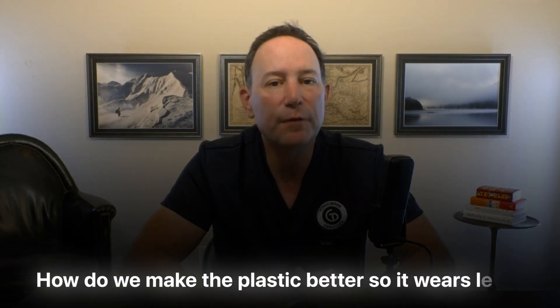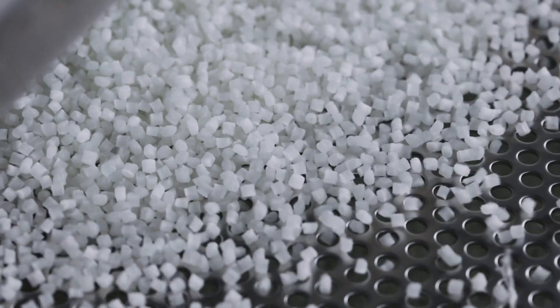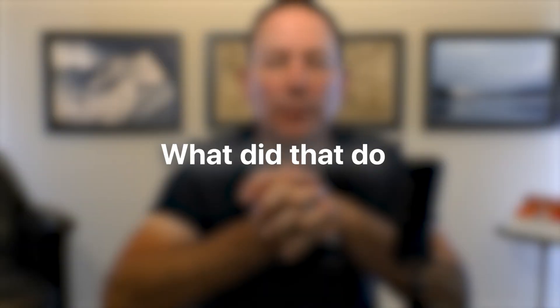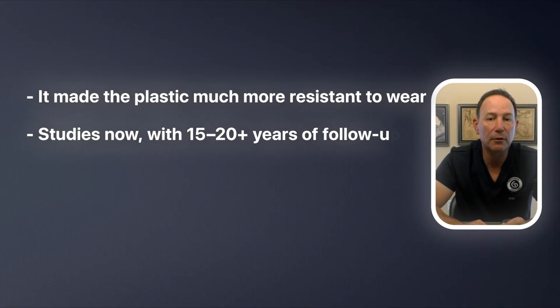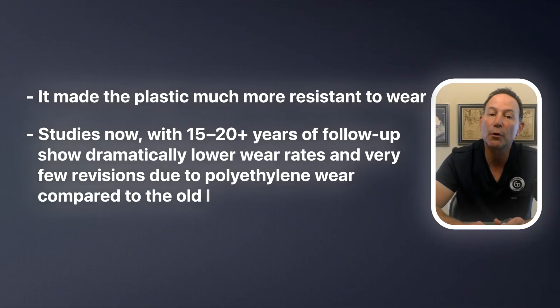Once we understood that, the focus shifted: how do we make the plastic better so it wears less? That question led to one of the biggest breakthroughs in hip replacement — highly cross-linked polyethylene. Around the late 1990s or early 2000s, manufacturers started using a process called cross-linking, basically using radiation to heat and lock the plastic molecules together more tightly. Studies now, with 15 to 20 years of follow-up, show dramatically lower wear rates and very few revisions due to polyethylene wear compared to the old liners. The wear problem that used to limit the lifespan of hips has been pushed down to almost negligible levels in typical use.